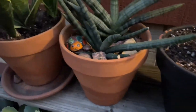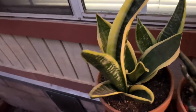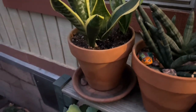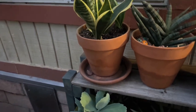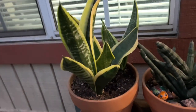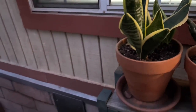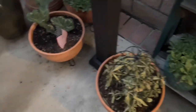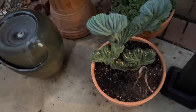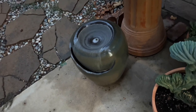This sansevieria is doing really good — it's got new growth — but it does not get a lot of sun. Sansevierias can take heat but they do not like direct sun; they will not do well in direct sun. I'm a little concerned about this one here because while we were wetting the bees it got overspray.